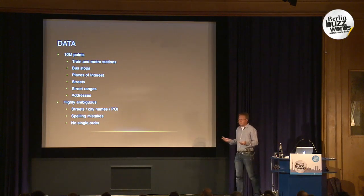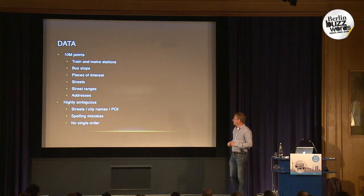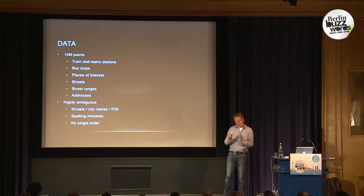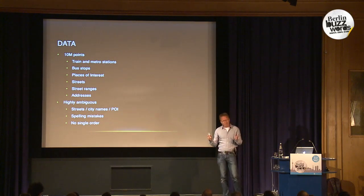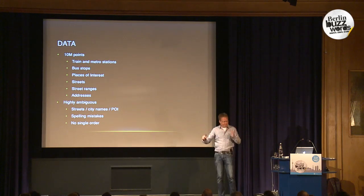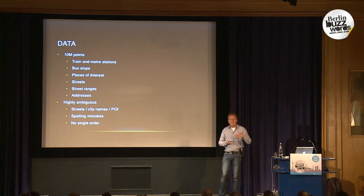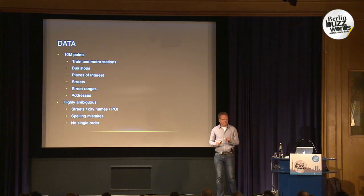The data we have contains about 10 million different points: all train and metro stations, all bus stops with GPS locations and groupings, places of interest like schools and museums, all types of aliases people use to identify them, street names, and for long streets their center. We also have street ranges from a separate database — for example, Laan van Miedervort numbers 2 to 42 (even) are at one GPS location, 44 to 60 at another, and so on.